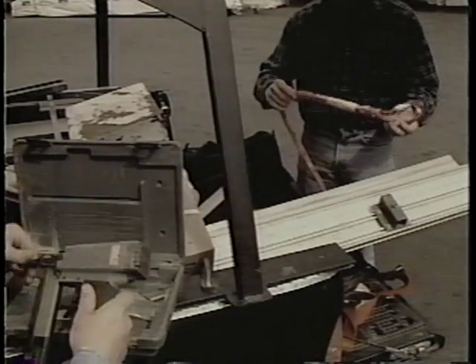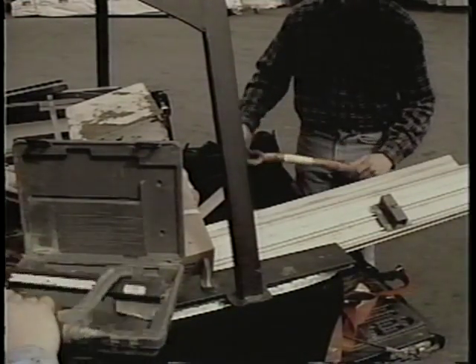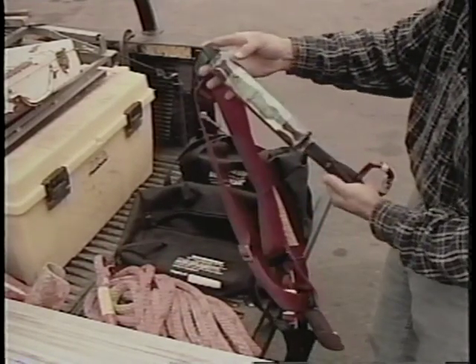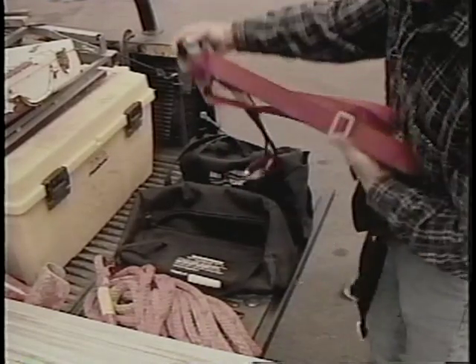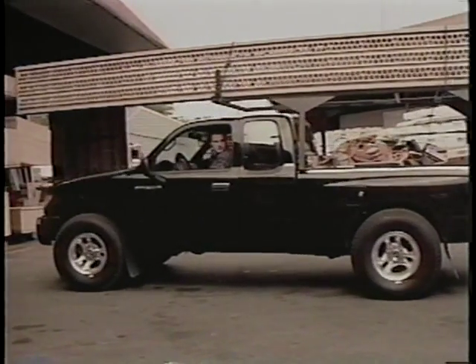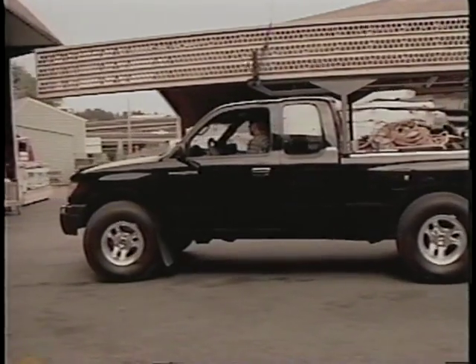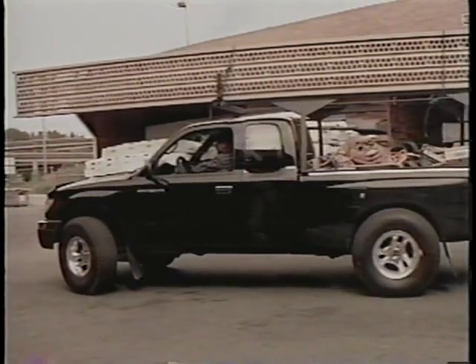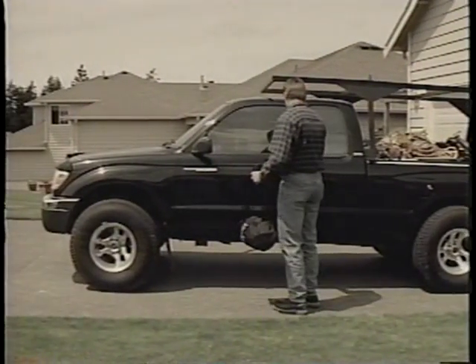Preparing for this job involves inspecting all your gear. Make sure your fall protection equipment is not damaged and all the components are there. Before you leave for the job site, have all the tools and equipment necessary to complete the job, whether you leave from the office or any other location.